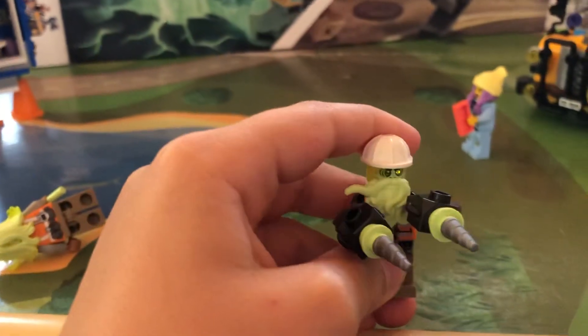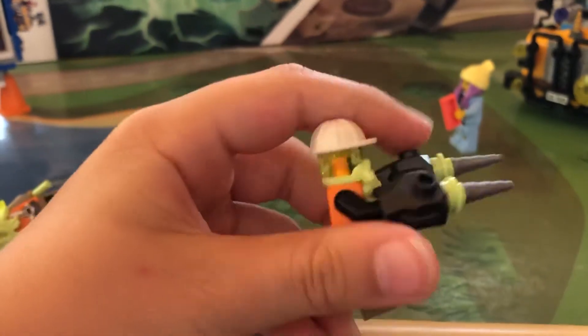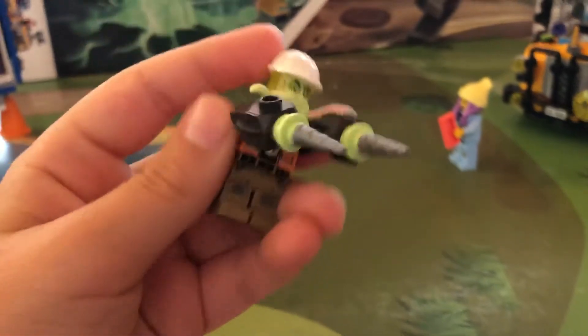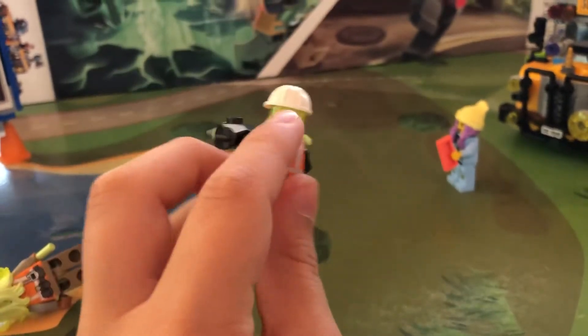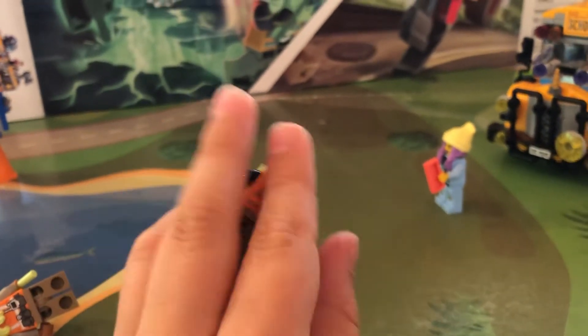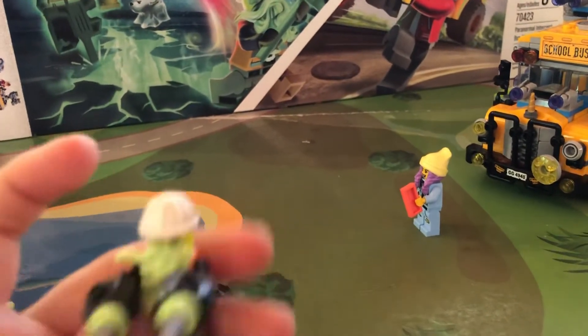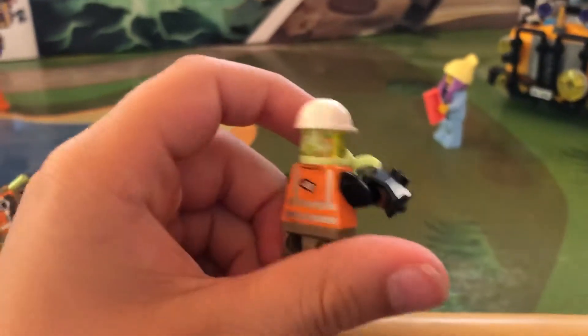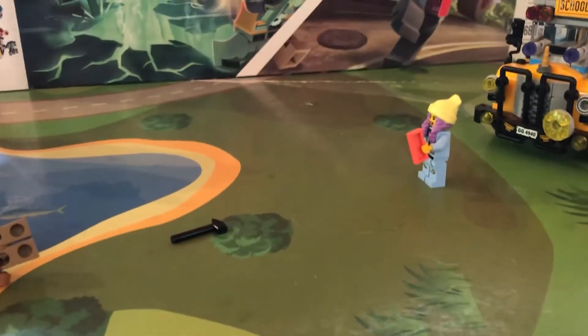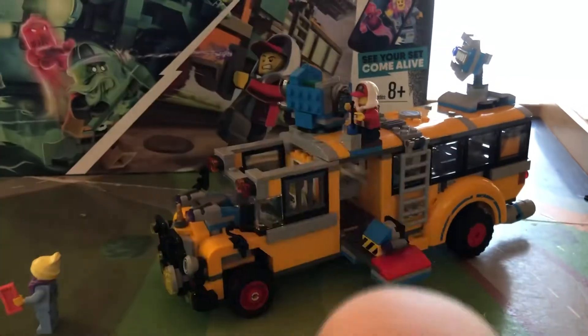Here he is — ghosted, ghostified. He's got two cool drills and he's got a beard. He didn't have a double face print because he had a helmet on and it doesn't cover the back of his head. That's the ghost. Now we're going to take a look at JB.